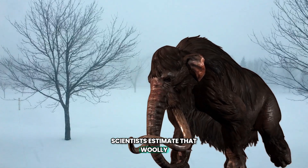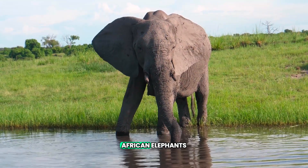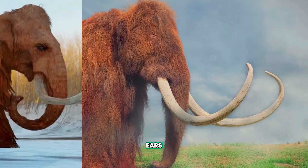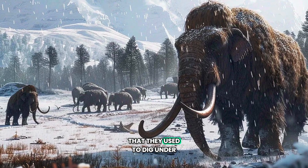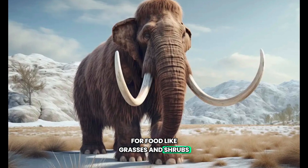Scientists estimate that woolly mammoths were around 13 feet tall, which is about the size of African elephants. But woolly mammoths had much smaller ears, which helped them maintain body heat in the frigid temperatures. They also had 15-foot-long tusks that they used to dig under the ice and snow for food, like grasses and shrubs.